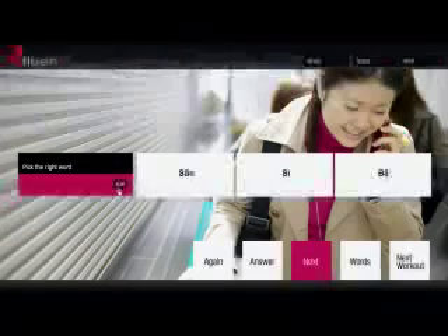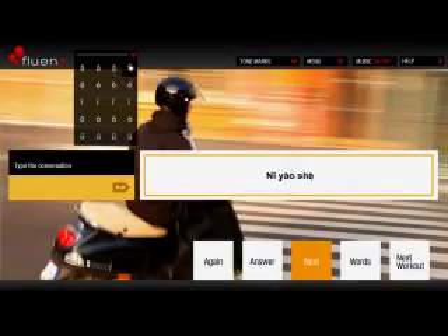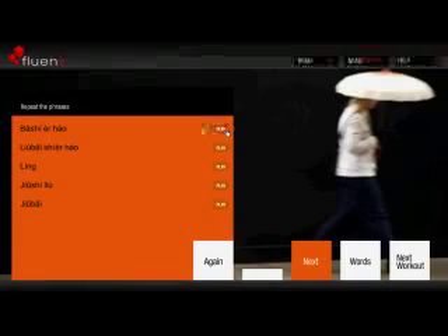The following four kinds of workouts retrace the steps once again to solidify your grasp of the key vocabulary, expressions, and grammatical tools, placing equal emphasis on listening, speaking, writing, and reading.